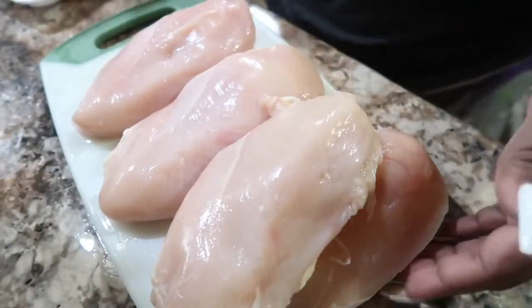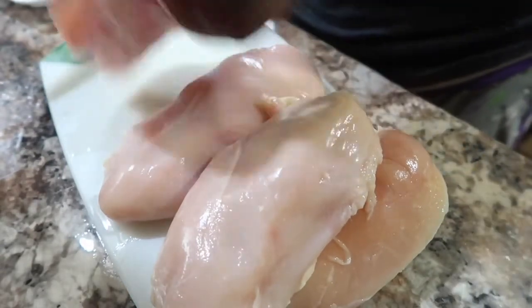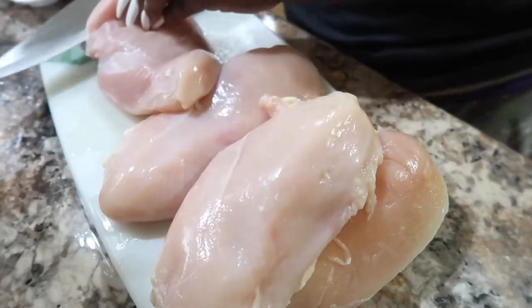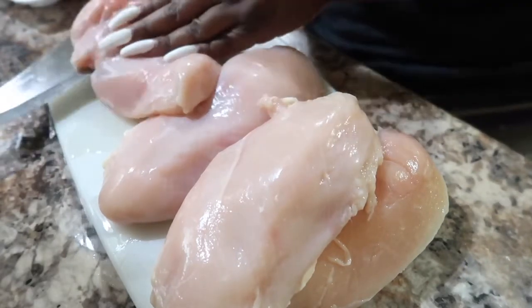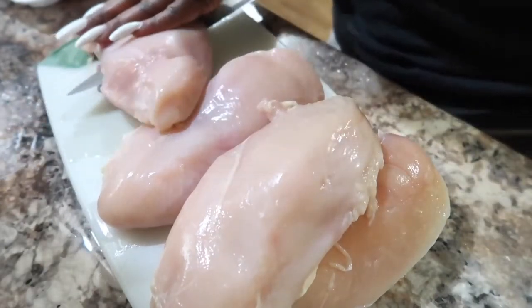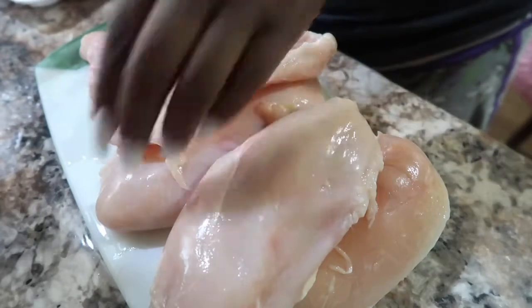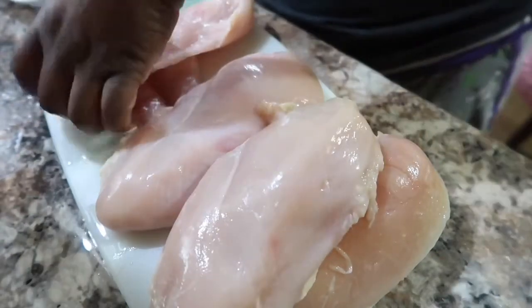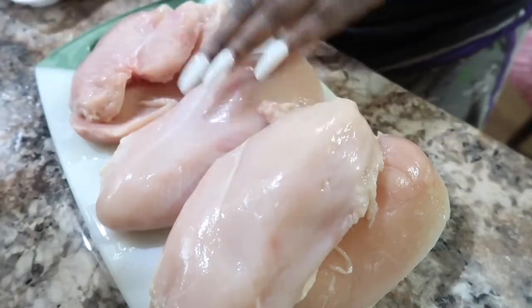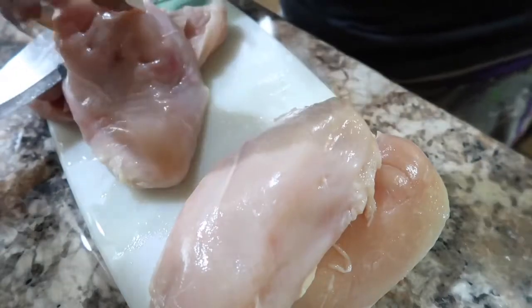To get started on my meal prep, I have four chicken breasts here and I'm going to slice them in half to make more pieces and thin the meat out. I did go ahead and pre-wash my meat already and patted it dry with a paper towel so the water doesn't run everywhere. So there we have it sliced in half, and I'm going to do that with each one.